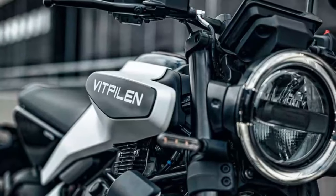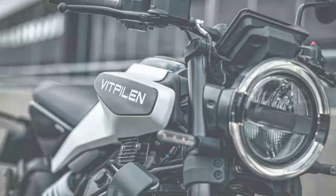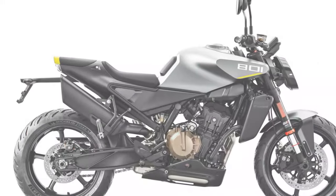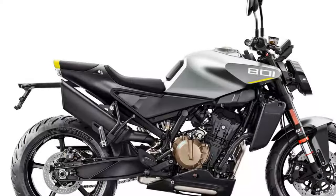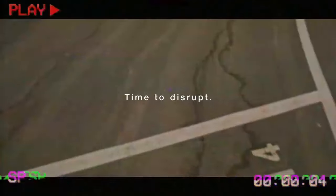However, the chassis can easily handle grippier, more performance-focused tires, unless you're planning to use it as a sports tourer or for long distances. Upgrading the tires would allow the Vipilin to truly shine. One drawback is the front brakes, which lack the strong stopping power and feedback you might expect from KTM — they get the job done, but only with substantial lever pressure.